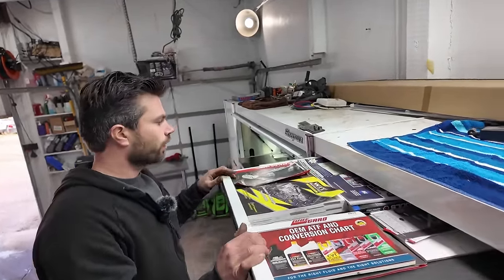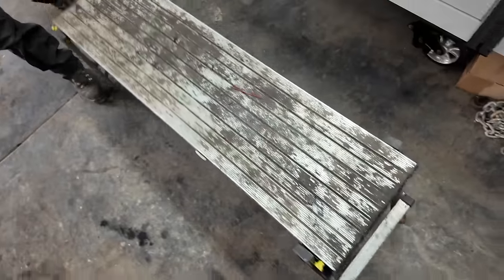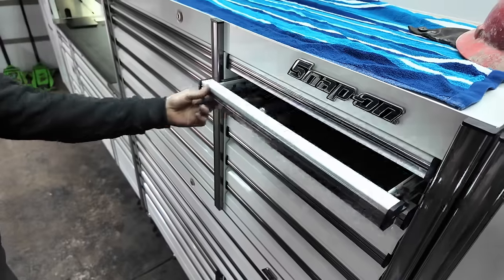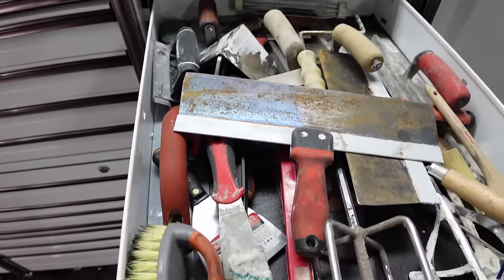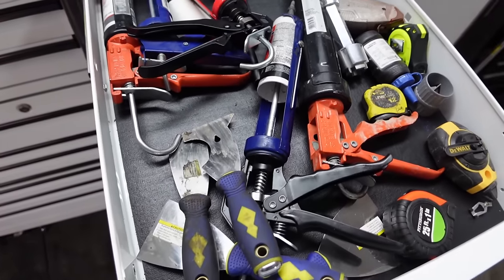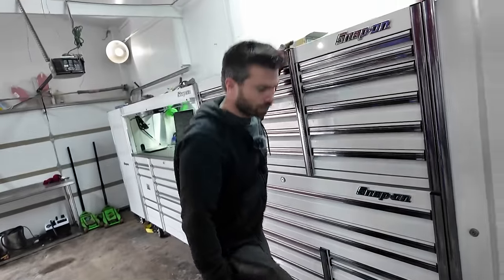There are some old manuals and random paperwork. Some construction tools in the remaining drawers. It's nice having the room to dedicate drawers to different categories. Once the construction stuff gets moved out I'll put more automotive tools in those spots. That's the full first box.